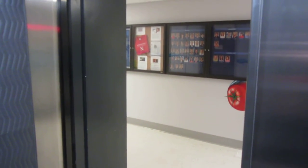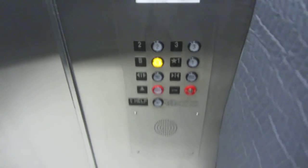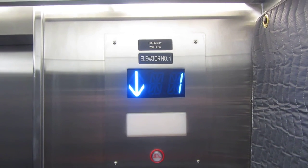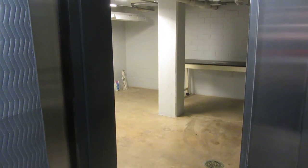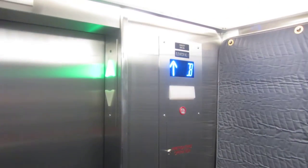That looks like it used to be a lantern. Basement. Here's the basement. Not much down here to see. Green.